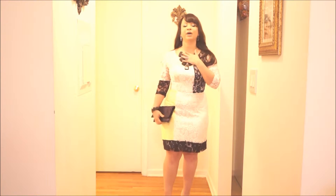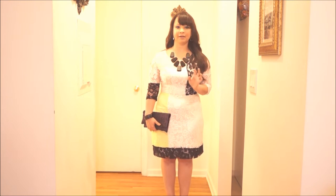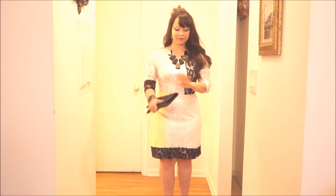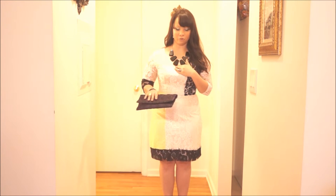I wanted to wear a statement necklace and I saw this one at New York and Company but it was regular price when I saw it. I went back last week and found it for $8 — couldn't be happier. And the matching earrings were $5. I also added two rings in gold to match the necklace, which is in black with gold.